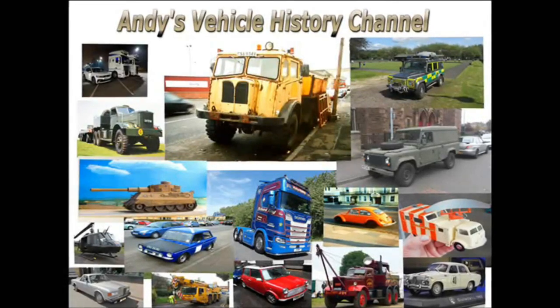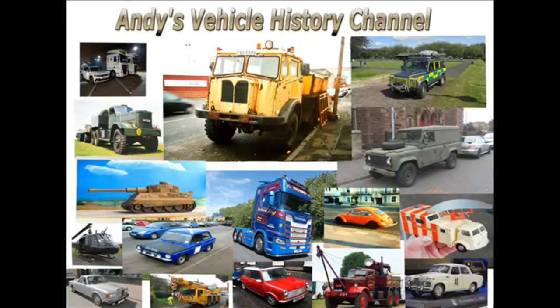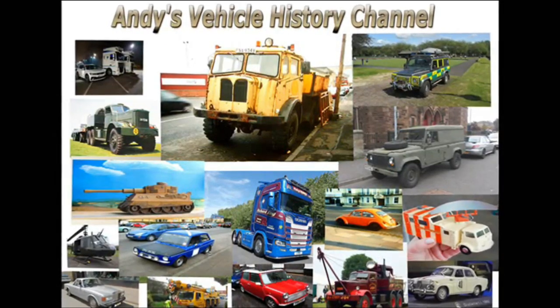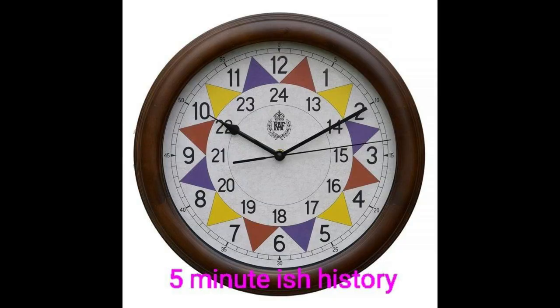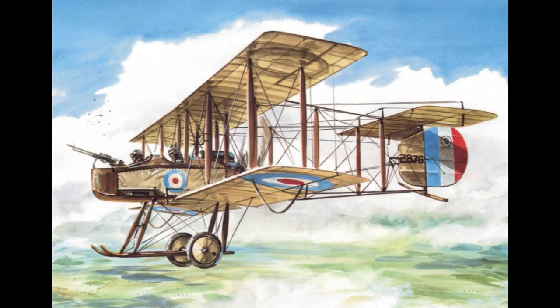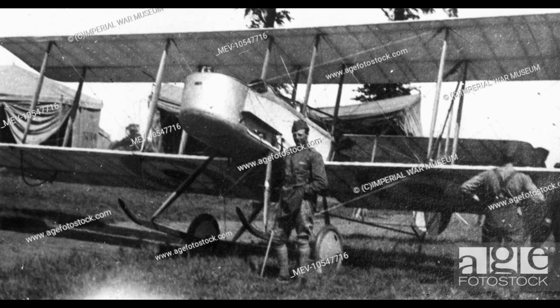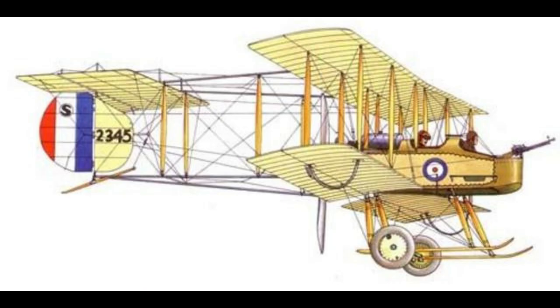One of the most unusual configurations and one of the first purpose-built fighters: the Vickers Gunbus of 1914. Whilst it did not remotely resemble the modern idea of a fighter aircraft, the Vickers FB-5 Gunbus — FB stood for Fighting Biplane — was nevertheless one of the first machines to be purpose-built for air-to-air combat, initially ordered by the British Admiralty.